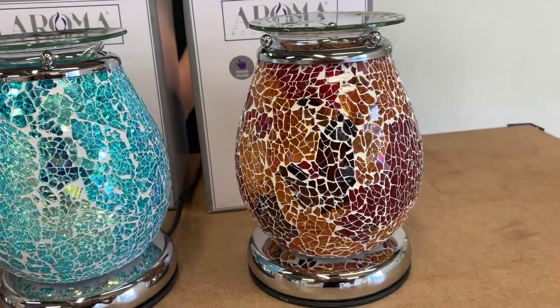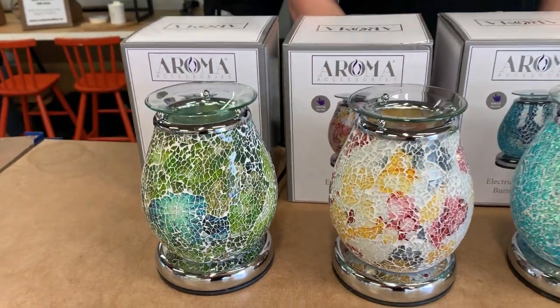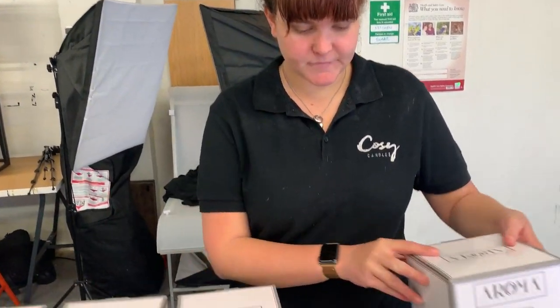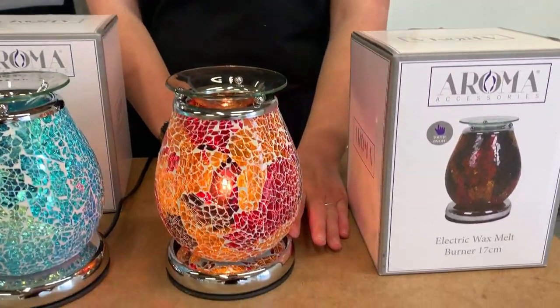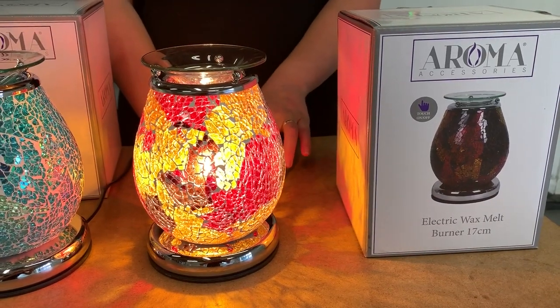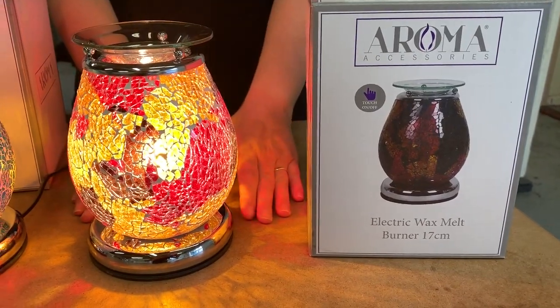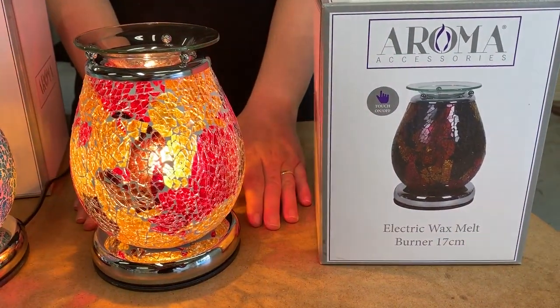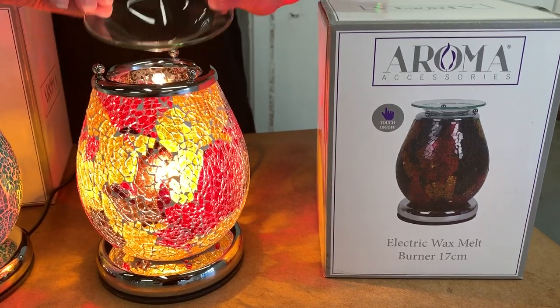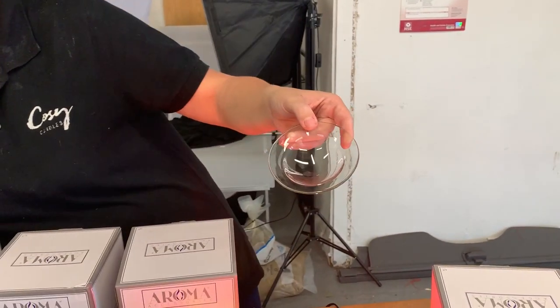These are absolutely gorgeous and have three settings, so you can decide if you want them to be really bright. Obviously the brighter they are, the stronger the scent throw because it will be hotter. It's the first setting, second setting, and the third setting. In this box you can see the picture is a little bit lighter but it's still equally as gorgeous. You can take the dish off as well, which is fantastic, and it's a smaller dish than what our warmers are.